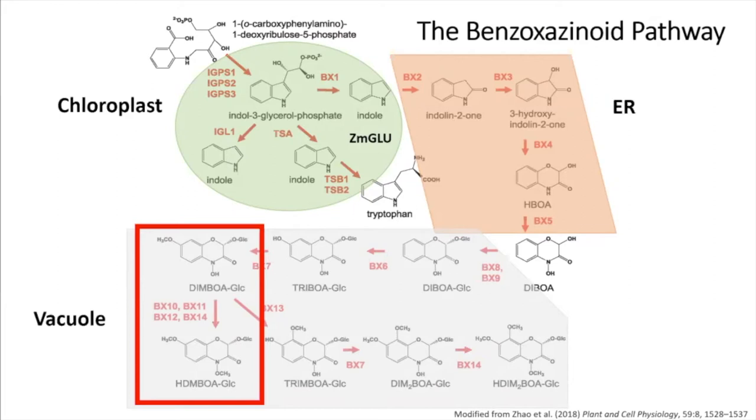The rest of the talk I'll focus on this part of the pathway, where BX10, 11, 12, and 14 can catalyze the conversion of DIMBOA-glucoside to H-DIMBOA-glucoside, which are two of the most toxic compounds in the pathway. BX10 and BX11 are induced upon herbivory, and BX12 is constitutive. BX14 can accept DIMBOA-glucoside as a substrate, but it's not known exactly how much it converts relative to the others.